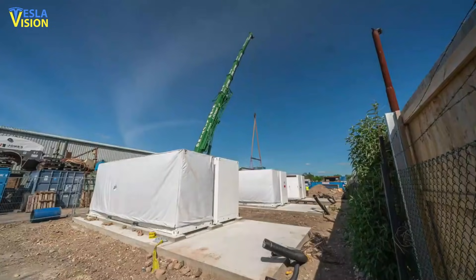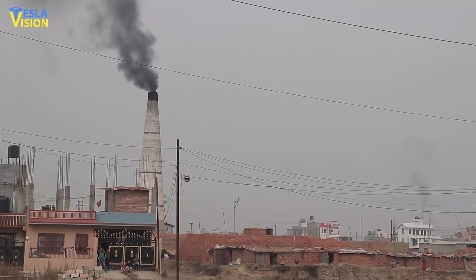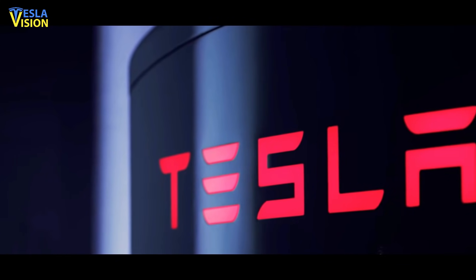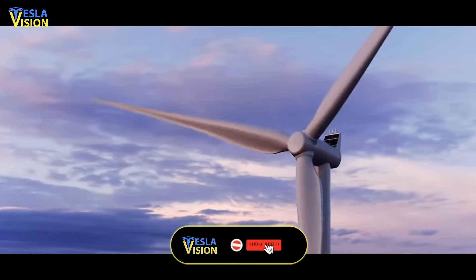Australia has already turned into a country where Tesla energy storage products are used as alternatives to fossil fuel powered solutions. During the final quarter of 2019, for instance, Tesla's big battery in South Australia — officially known as the Hornsdale Power Reserve — generated massive 4 million dollar revenues for the area.